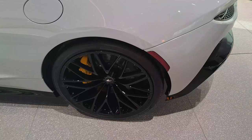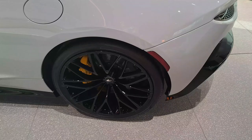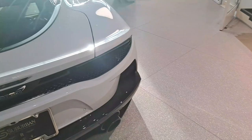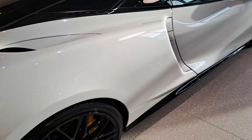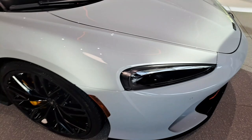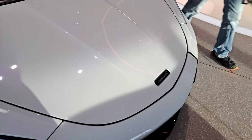Then we have the McLaren GT over here — actually I'm more of a fan of the McLaren GT than the 600 LT, just because I'm really into luxury. The McLaren GT really puts out those luxury features, and I love the front end as well as the rear end.